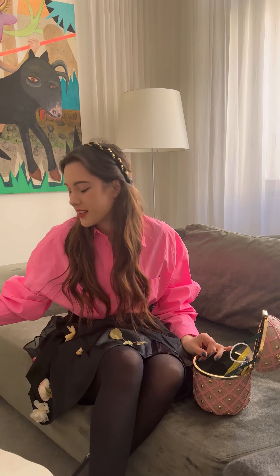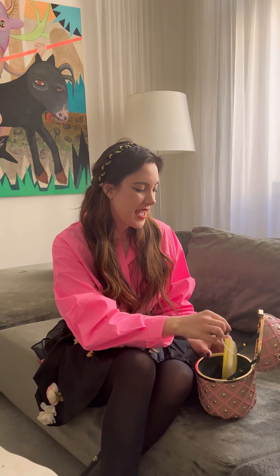If you want a headband and you want the Blair Wilder vibes, we have that inside! And then just my money, my cards, and my phone.